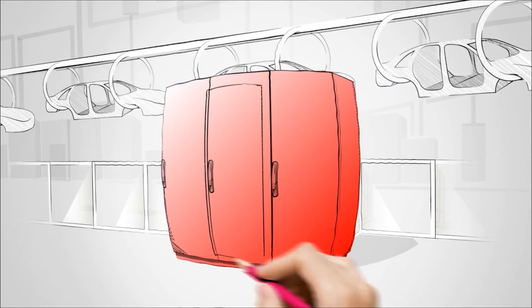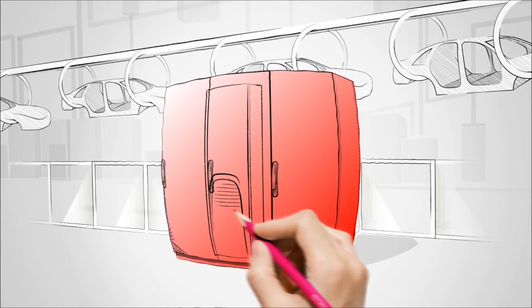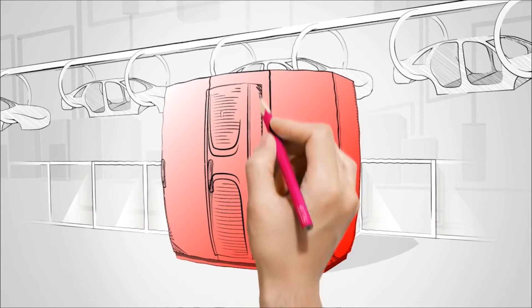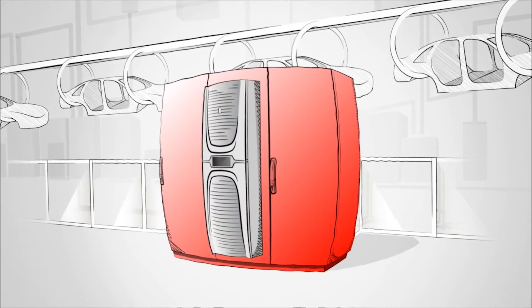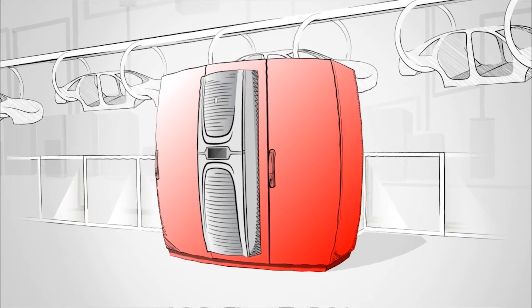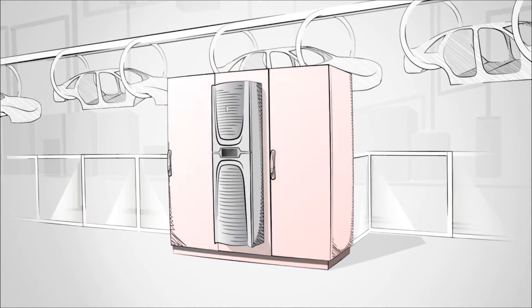Enemy number one is heat. Cooling units are used to dissipate heat. These protect the systems but also consume a great deal of energy. As a technology leader, Rittal has now developed a new generation of cooling units that are unique. Blue E+, we'll see why now.